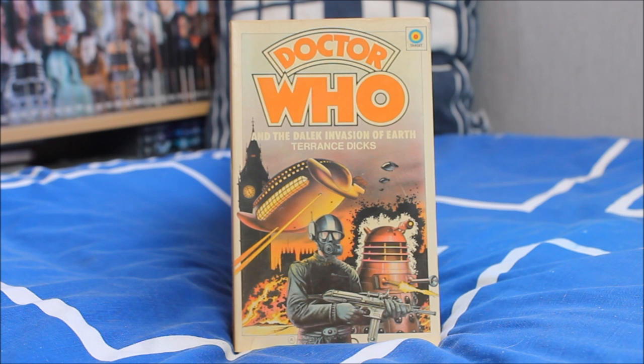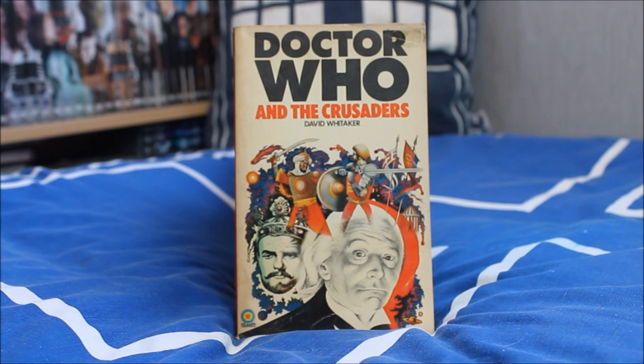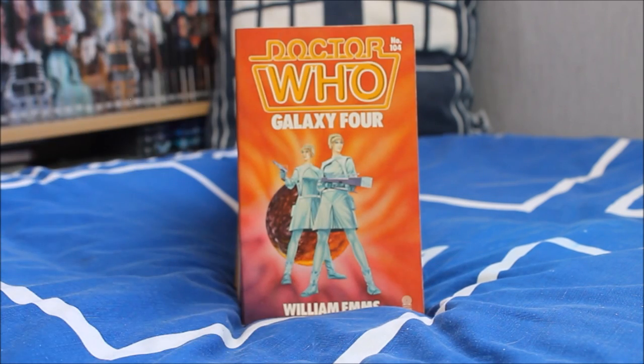Next up we have the second Dalek story, Doctor Who and the Dalek Invasion of Earth, featuring a Peter Cushing movie Dalek on the front. Then Doctor Who and the Zarbi, more commonly known as The Web Planet, as written by Bill Strutton, followed by Doctor Who and the Crusade as written by David Whittaker — a very colourful cover with a little fight sequence at the top. Then we have an unusual mid-1980s print of The Chase featuring the Mechanoids but with the Seventh Doctor logo.